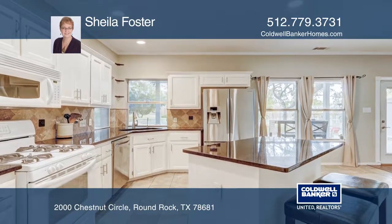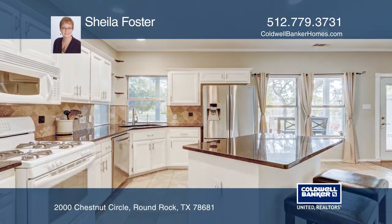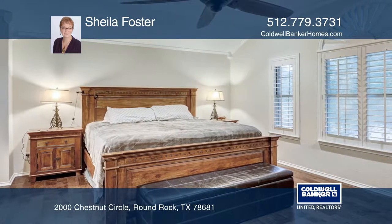It has a family room with a fireplace, a formal dining, and a kitchen with a walk-in pantry, a breakfast bar, and granite counters.